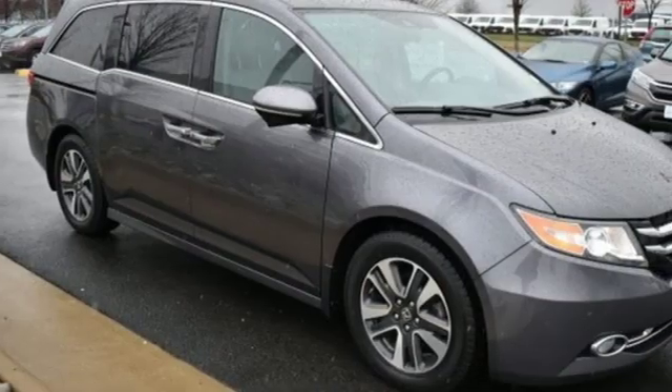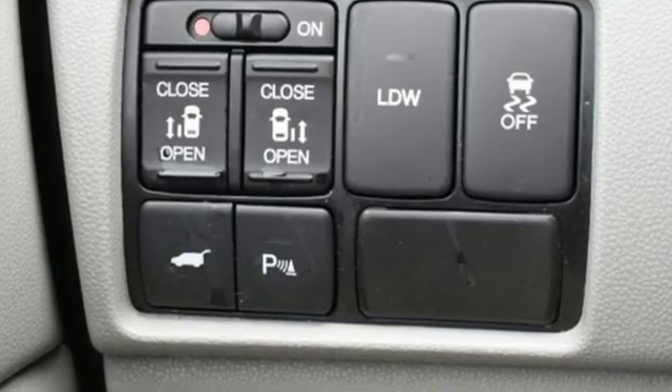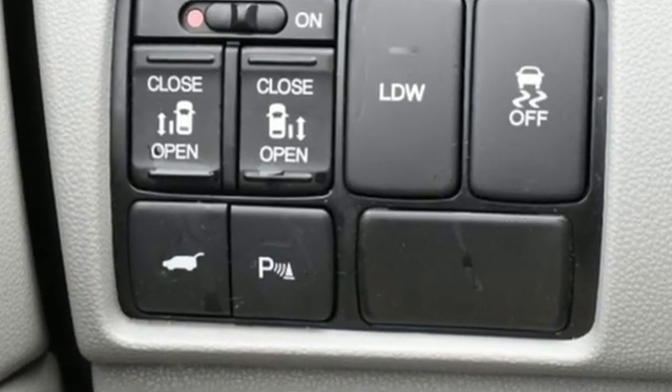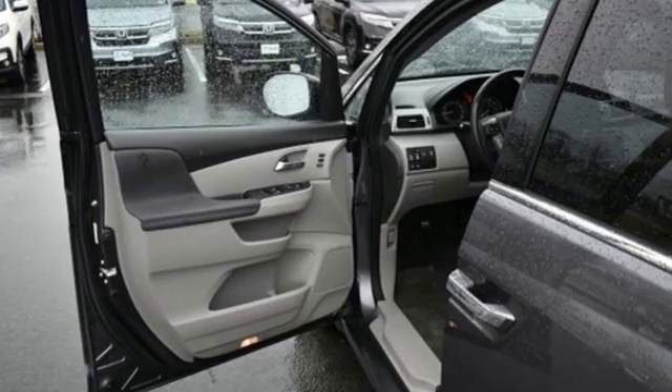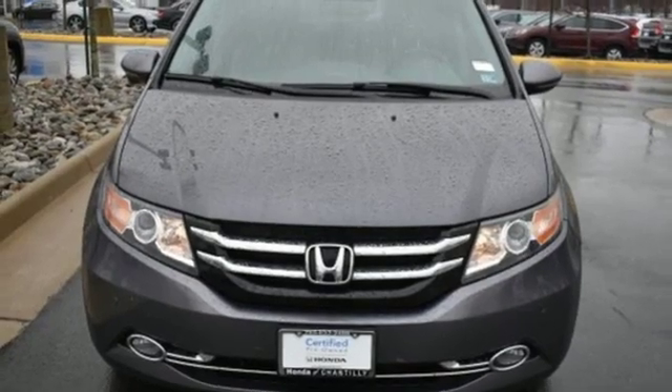Kelley Blue Book states: in everyday driving, the Odyssey's suspension absorbs bumps and road imperfections for a very comfortable ride, yet the settings aren't so soft as to induce unwanted body roll in the turns. It's a Honda, so longevity comes standard.